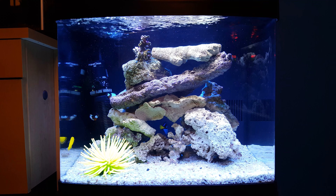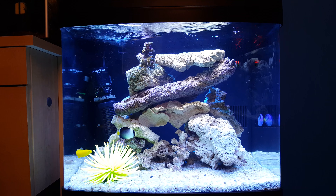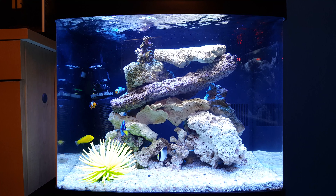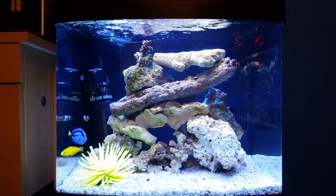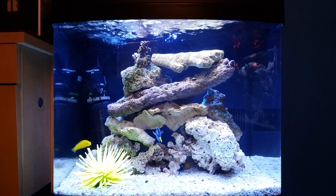Fish Tank Diaries — Bio Cube 29, Day 38. It's been 38 days since we set up this beautiful tank. Today is Saturday, June 11th, 2016, 8:31 a.m.